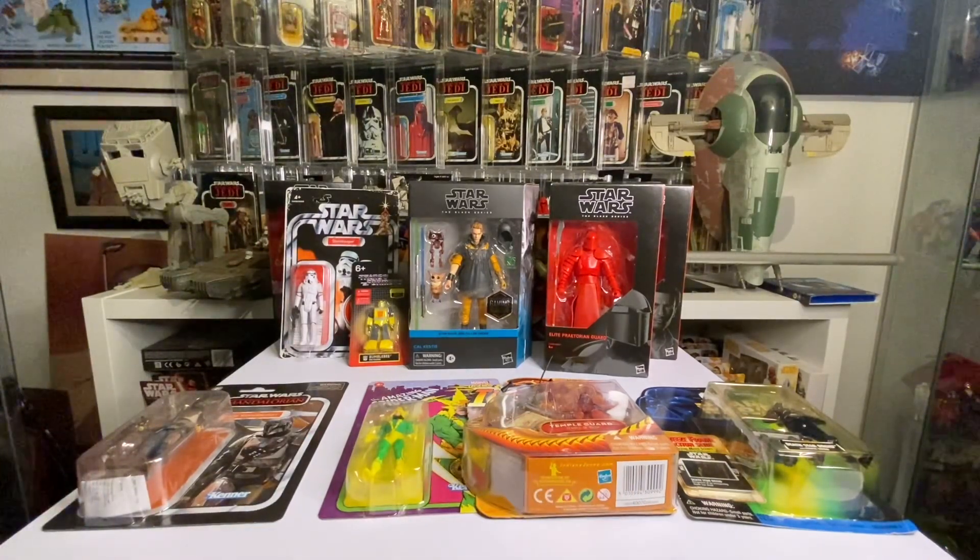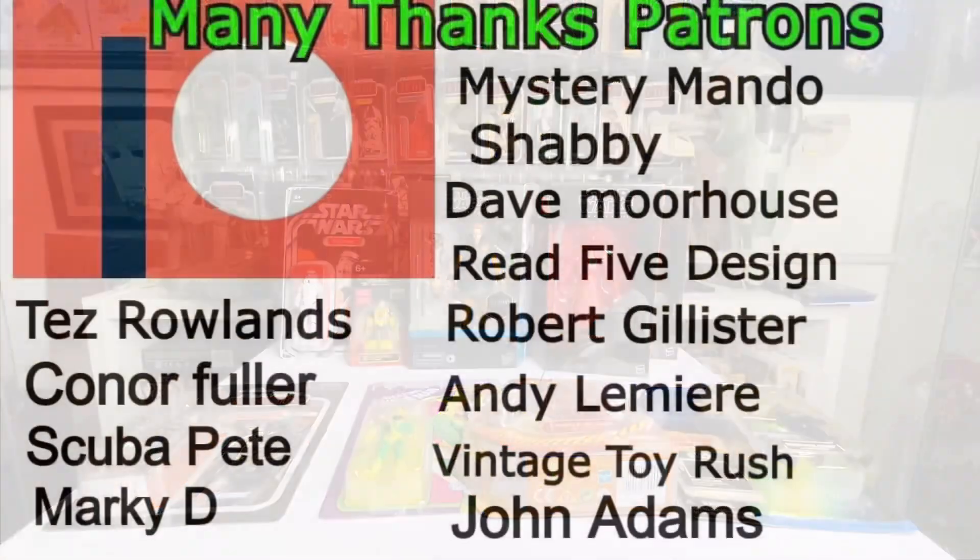Please help me get to a thousand and I just want to give back to my subscribers because you're all great guys and girls. You leave some great comments and I'm really appreciative. Thank you very much and I will hopefully see you on the next video!